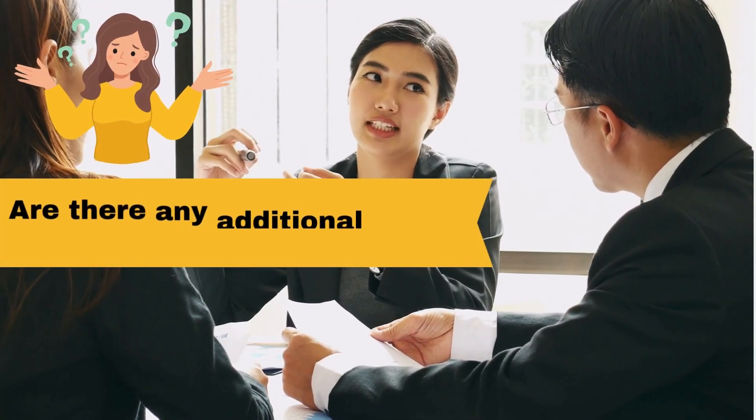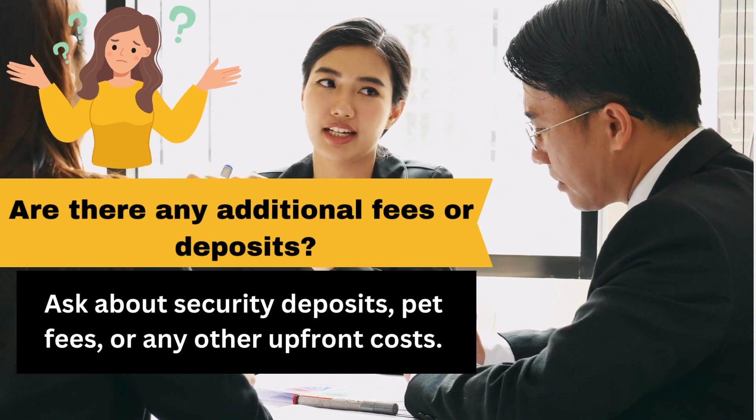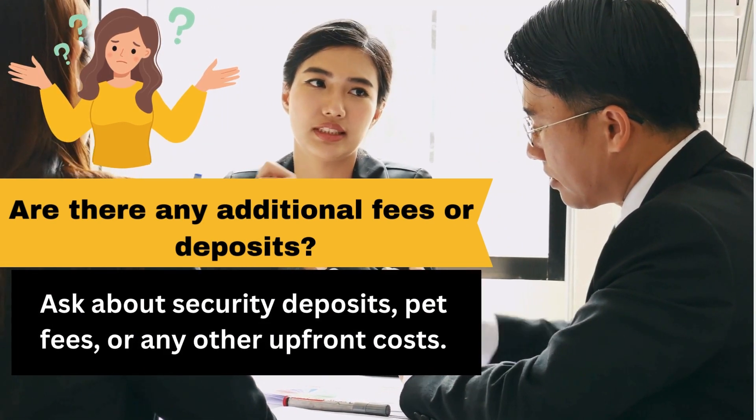Are there any additional fees or deposits? Ask about security deposits, pet fees, or any other upfront costs.